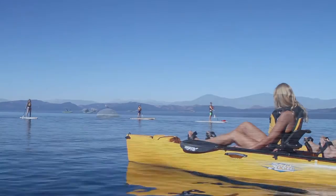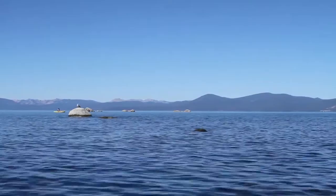Lake Tahoe is clearly one of the most spectacular places in the world. Millions of people come here every year to recreate, to dive into these clear blue waters.